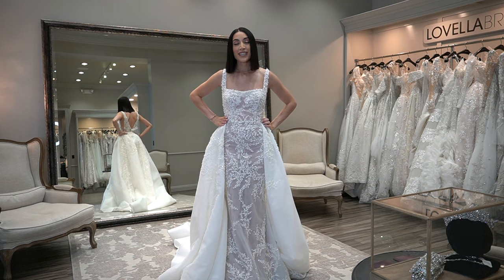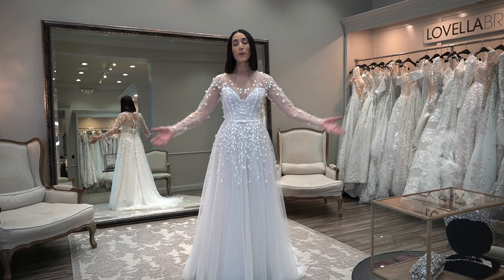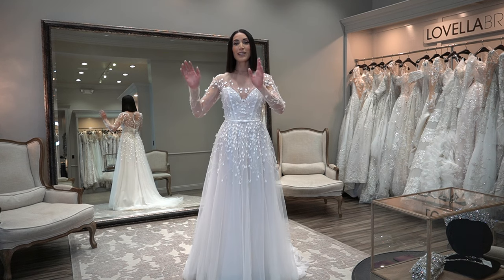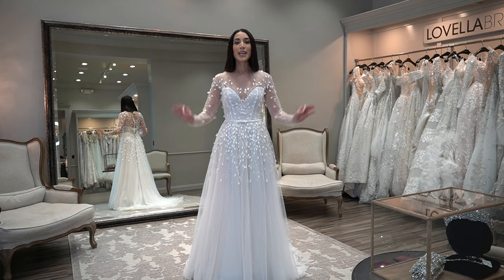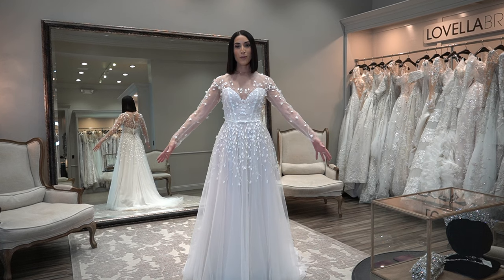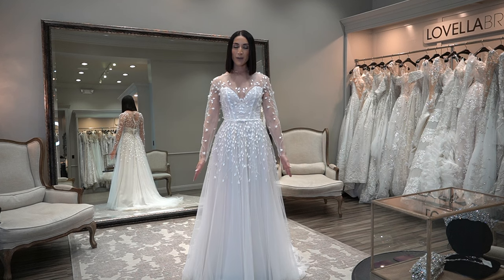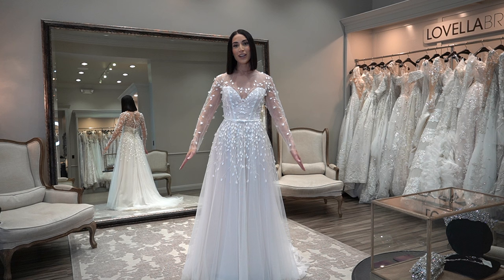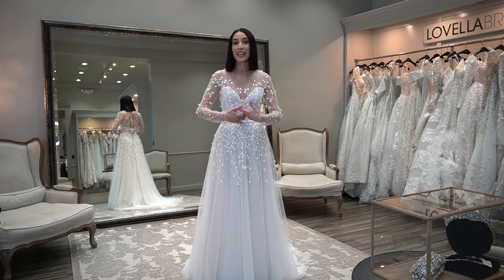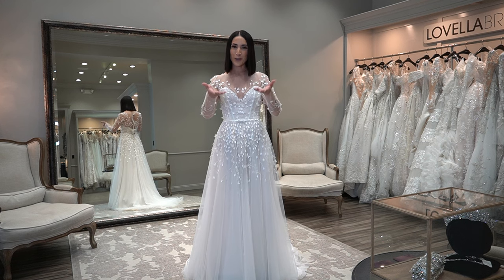Now we will move on to ball gowns. This is what many people would consider an A-line, or they could even consider this a princess cut — again, so many names. You're going to have ball gown, A-line, and princess cut within those categories. The same rule applies: the bigger the bottom, the smaller the waist. We are going to try on the most A-line style first, then go a little bigger, then over-the-top big, so you can see the different ways in which this flatters my body.